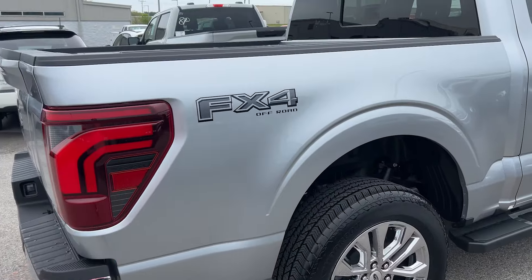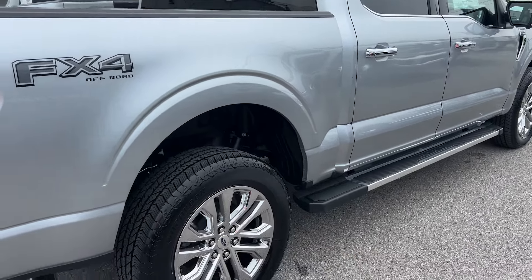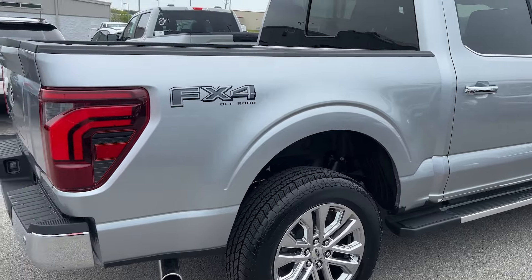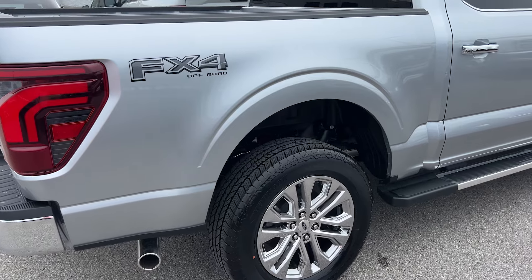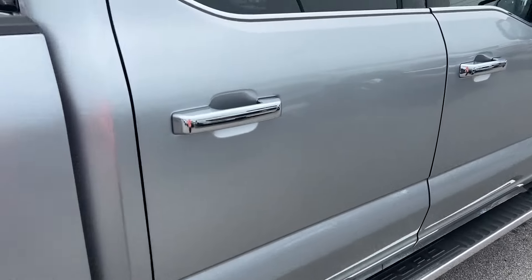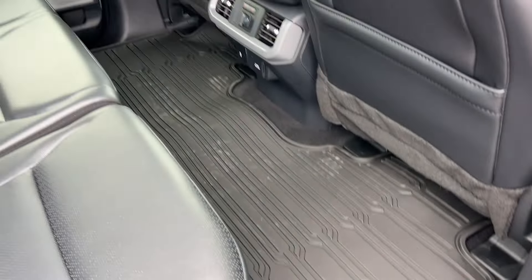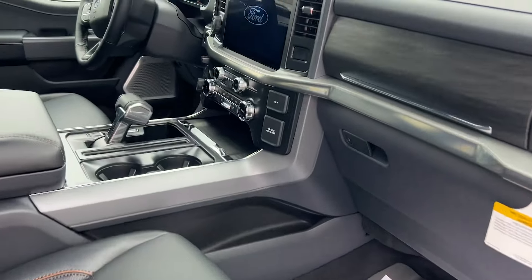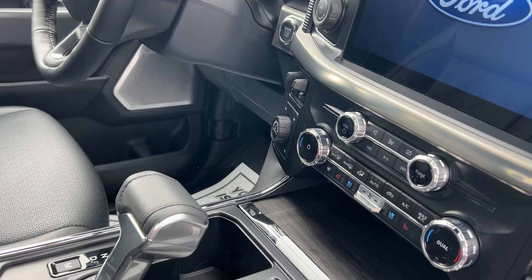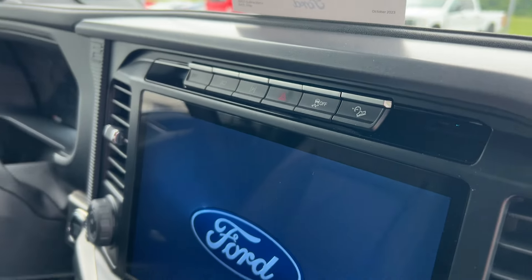So this FX4 package is going to give you a few different things: integrated skid plates underneath for some underbody protection, an electronic locker on this truck's 3.55 rear axle, tray-style floor liners on the inside to give you more protection from mud, a few extra features on your drive modes in the interior, and your trail control.